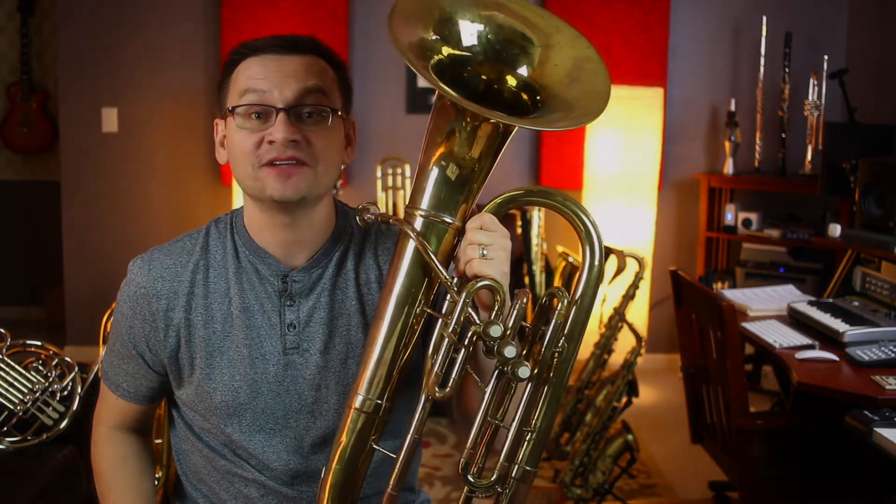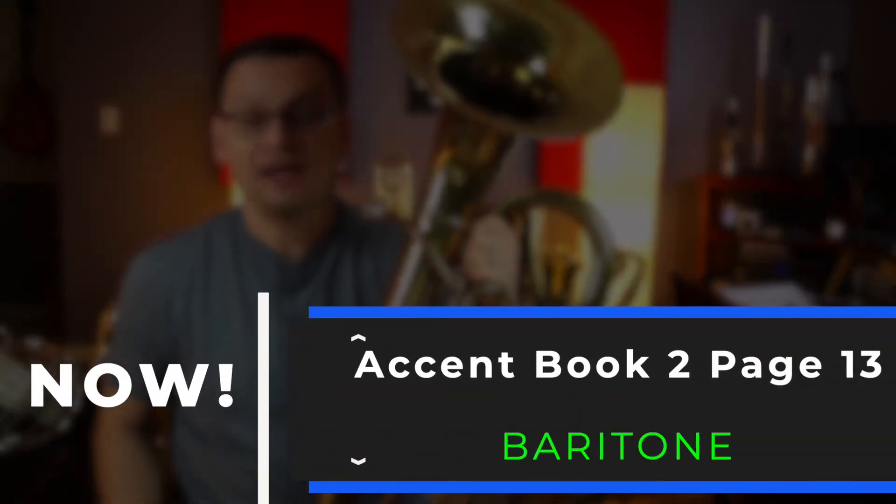Hi Baritones! Welcome back to today's video. Today we're going to do Accent Book 2, page number 13.